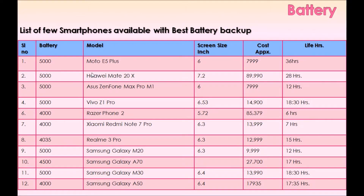Here is a list of few smartphones available with the best battery backup. This gives some idea of how screen size, mobile model, and battery size affect battery backup time.